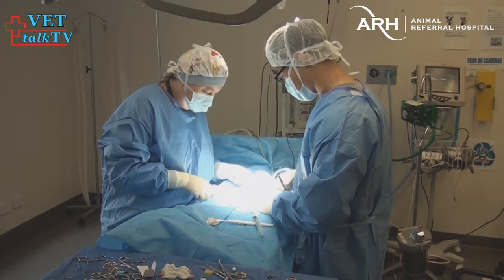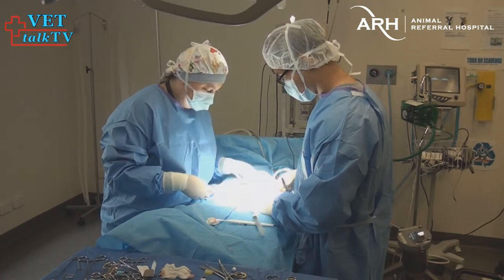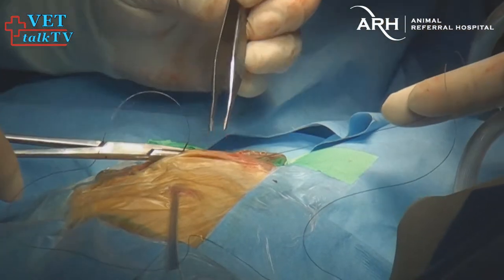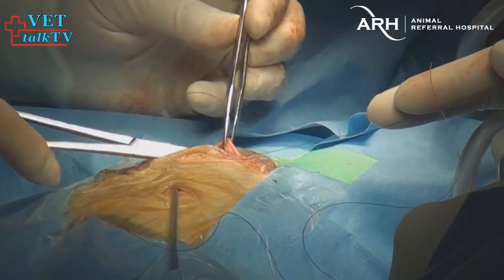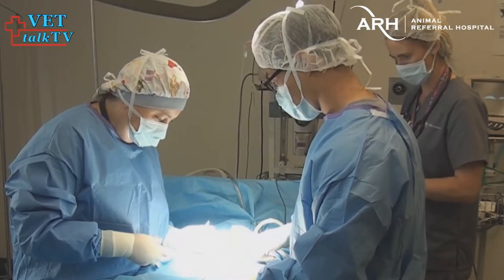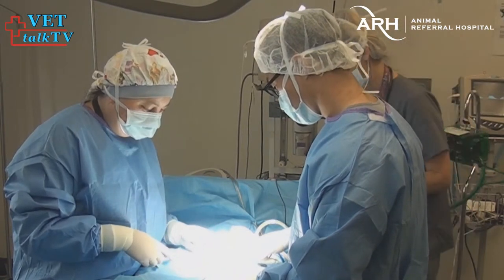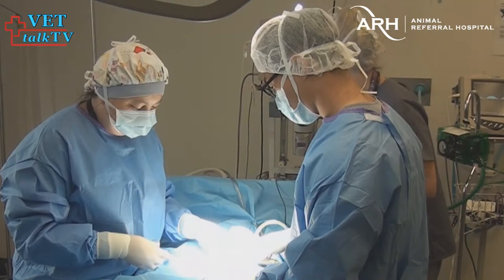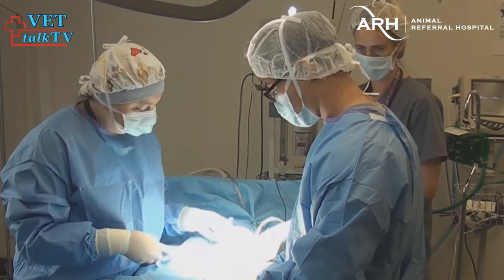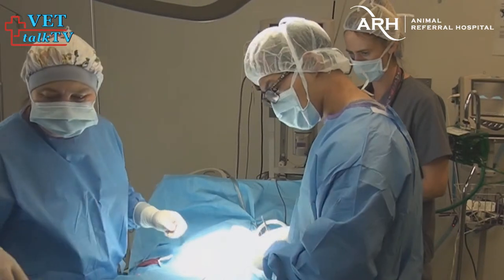I'm happy with the way the surgery went. We found the ligament that was blocking the esophagus and managed to free it up. The esophagus has opened up really well — in fact, the big dilation in front of it has actually gone down significantly just from releasing that constriction. We've got a long way to go, but I'm really happy we've got a good chance this dog will improve. The biggest ongoing risk is that the esophagus is still not normal, and he's still at risk of regurgitating and aspirating, potentially getting pneumonia — which he's already had. We'll keep using the feeding tube and remain really vigilant.